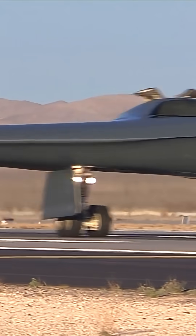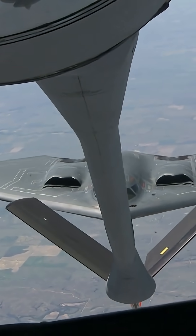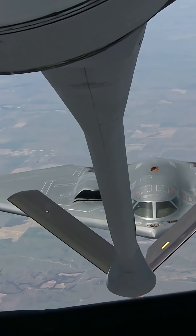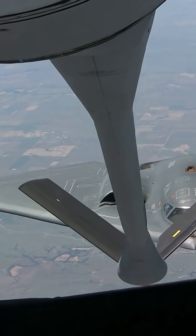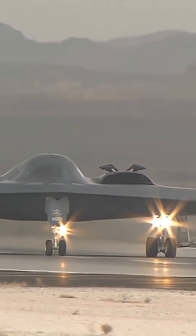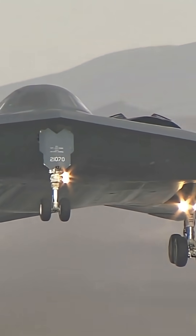Fourth, purpose: it's specifically engineered to target hardened underground facilities like Iran's Fordow nuclear site, which is buried beneath a mountain. The MOP was used for the first time in combat during the recent U.S. strikes on Iranian nuclear sites, including Fordow, Natanz, and Isfahan.